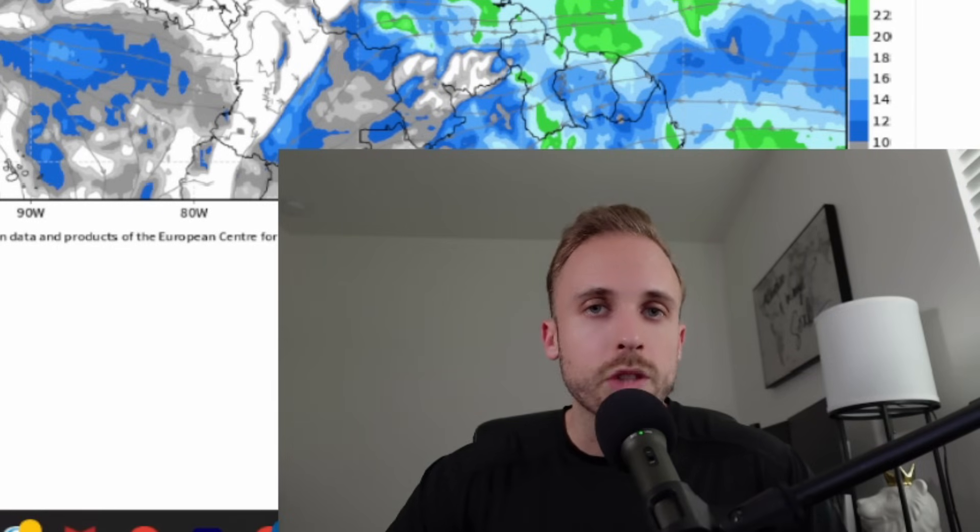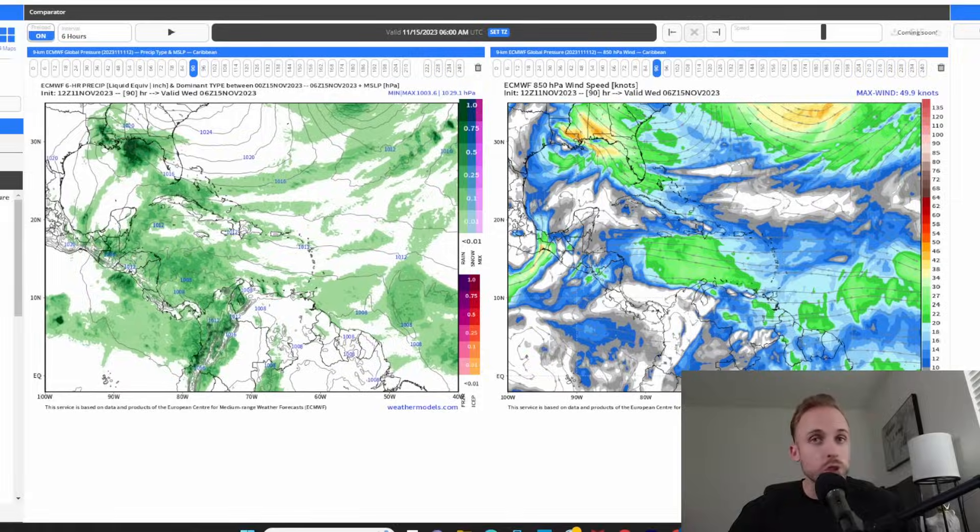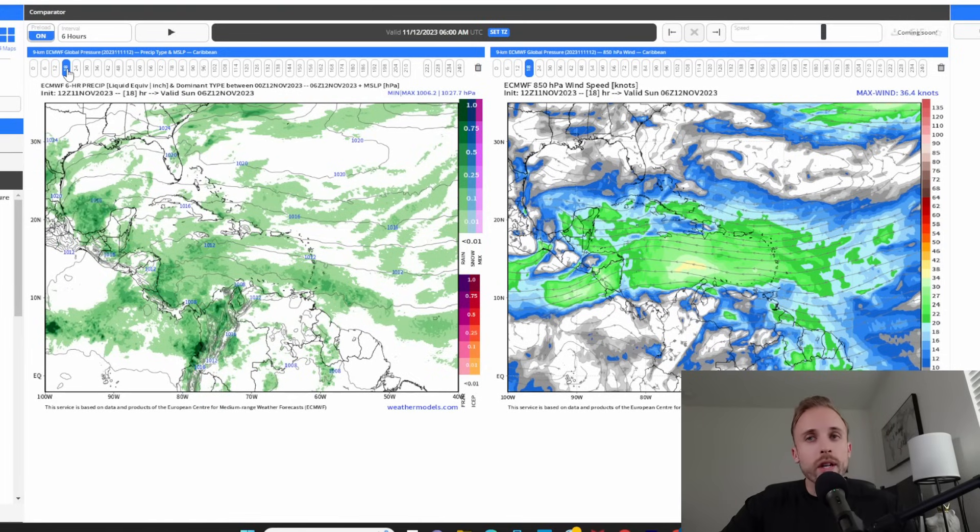Good afternoon ladies and gentlemen, welcome back to Weather Center Nazario. Thank you for taking some time out of your Saturday afternoon to join me for this update video. We have some very important updates to pass along. We're going to skip a lot of the formality — please like, share, subscribe, and turn your notifications on because if these trends continue there's going to be a lot of viable information you do not want to miss.